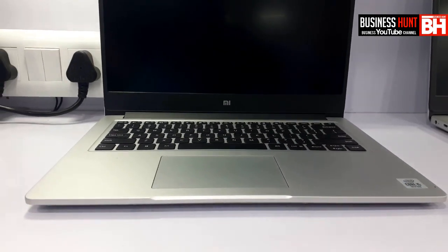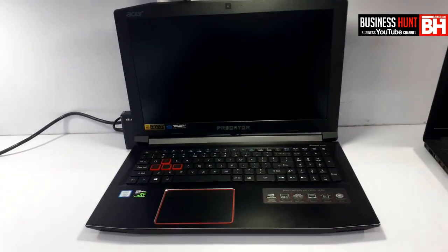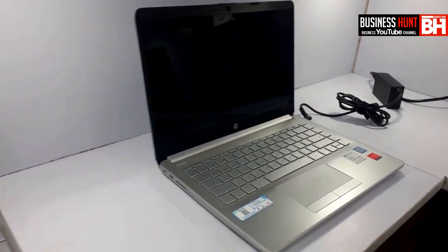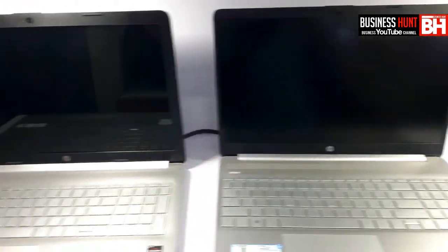Whether you want to buy a refurbished laptop, a second-hand laptop, an open box laptop, or a brand new laptop — our channel is very good for all of these. We are providing lots of information about laptops, so please do share and subscribe to my Business Hunt YouTube channel.